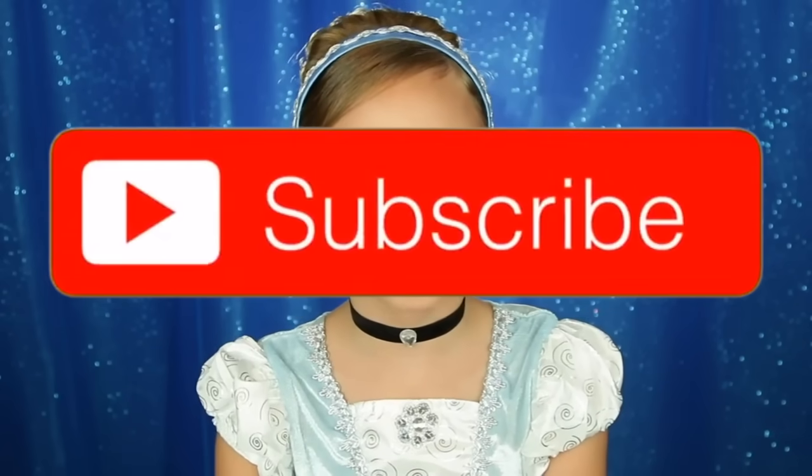I hope you guys like this Cinderella look. And if you haven't already, please subscribe to my channel and give this video a thumbs up if you liked it. Well, I'm off to the ball — see you later. Bye!